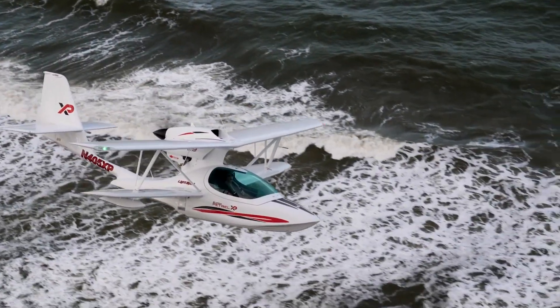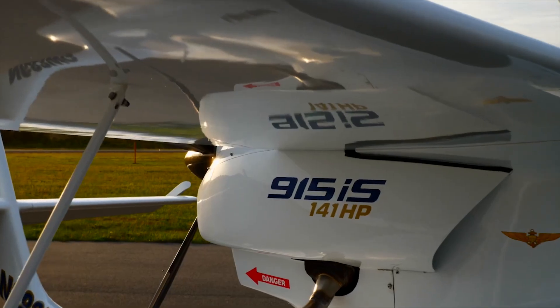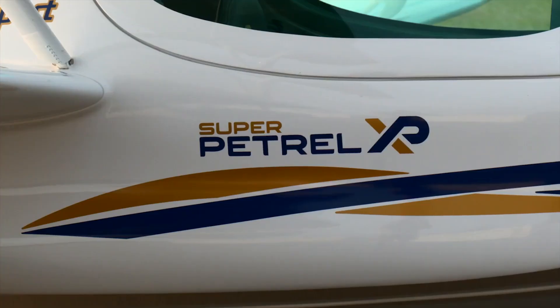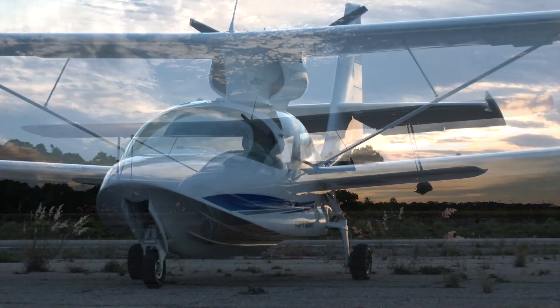Whether you're looking for fun on land or water, the Super Petrel XP is here to satisfy all your mission needs. It's the best way to experience the thrill of flight and the joy of splashing down on your favorite lake. Don't forget, there's a link to the official product website in the video description.